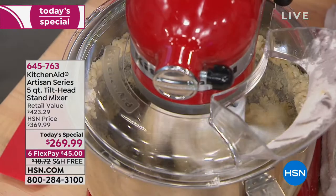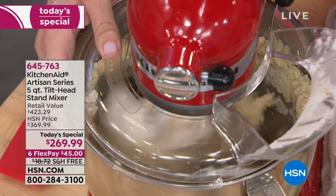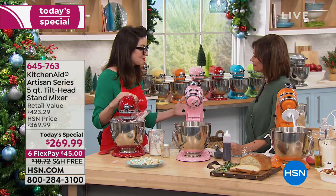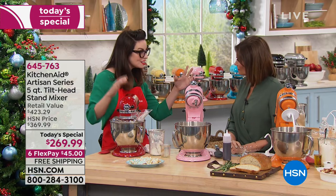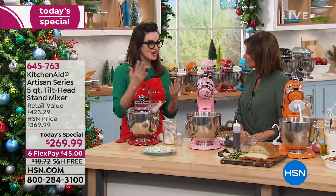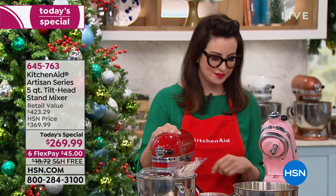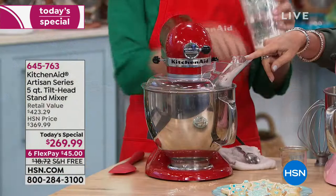I first got introduced to the KitchenAid Artisan Stand Mixer when I was competing on MasterChef as a home cook. I realized immediately that the difference between winning a challenge and losing a challenge was saving time. This saved me so much time — all of my recipes came out amazing in half the time. And look at all that we're giving you, including the pouring shield, which is amazing.